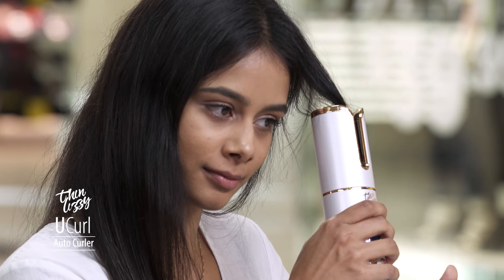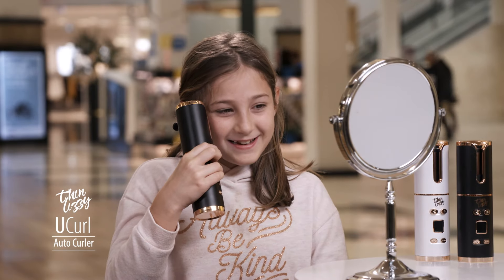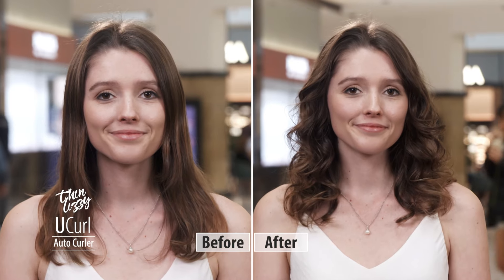So Henny, you go ahead and finish up. Let's go back to our local shopping mall and find out what women think about U-Curl after trying it for the very first time. My first reaction to this was just how compact it is, how easy to use it is, and look how perfect these curls are. I love it.